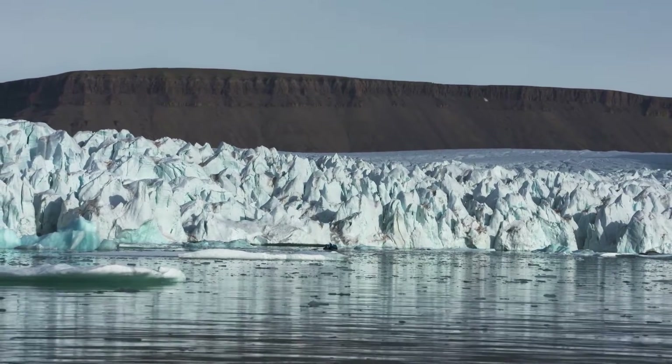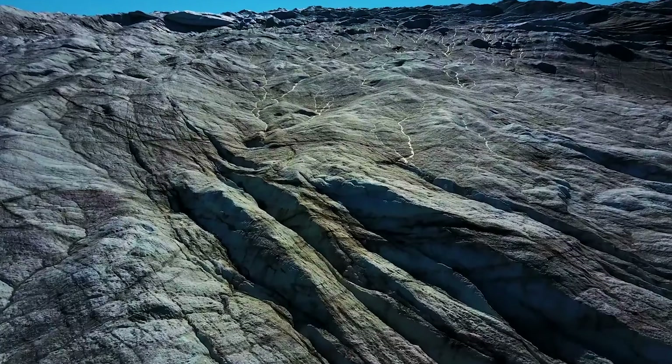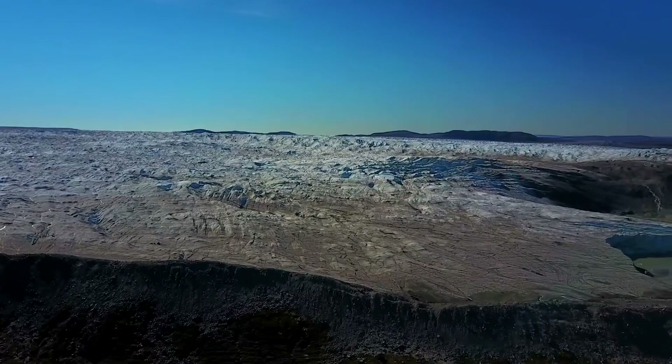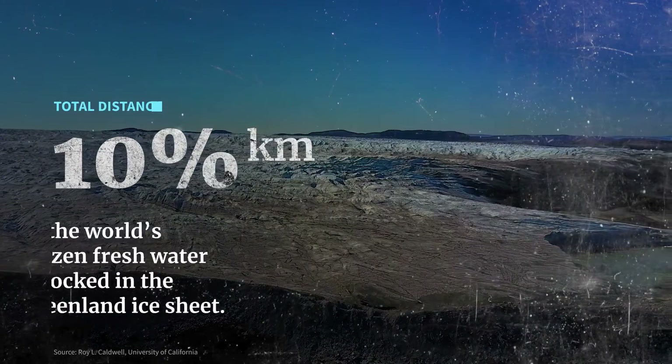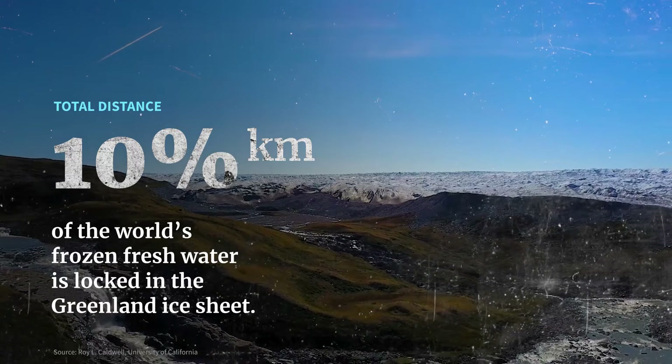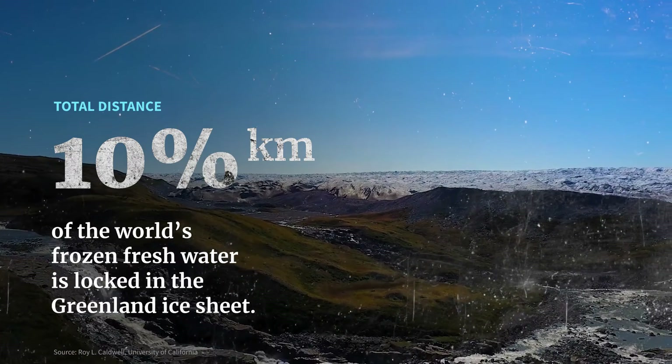Nearly 70% of the earth's fresh water is stored in ice — that includes ice sheets, ice caps, and ice fields. The Greenland ice sheet holds a whopping 10% of this water. That's a tremendous resource, but climate change threatens to shrink this vital reservoir.